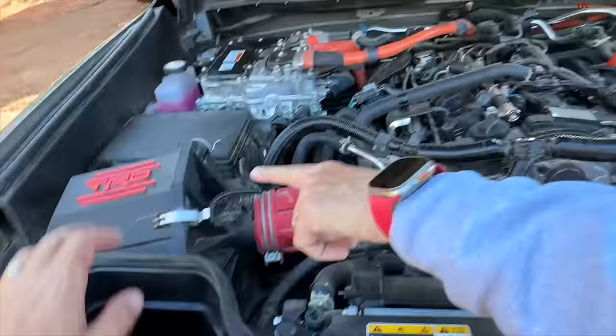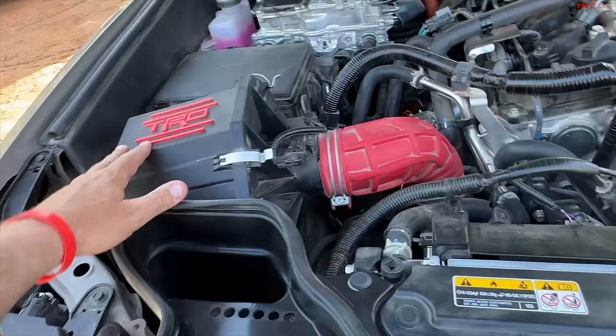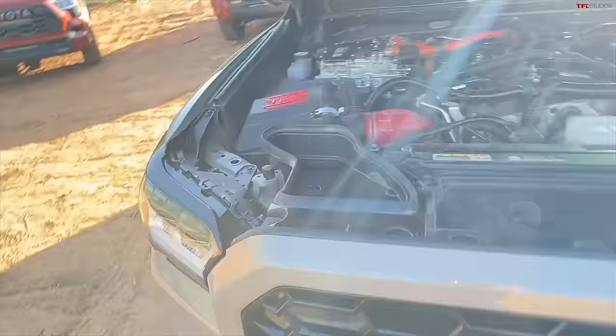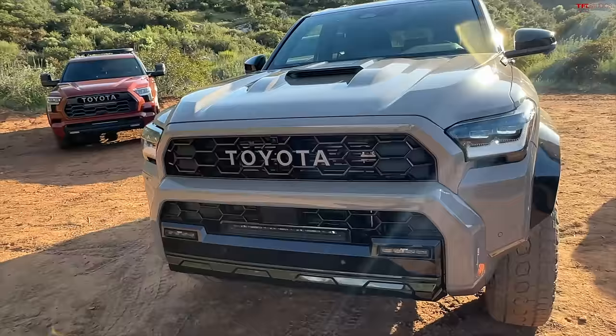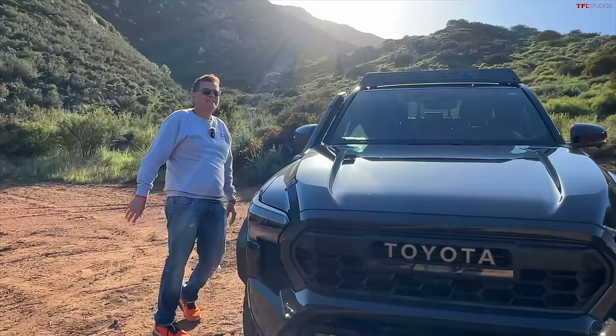We do have a TRD Pro airbox, which looks really cool, and this is very similar to what's on the Tacoma. One difference doing this compare and contrast is that the TRD Pro has what they call a desert air intake — not a snorkel.